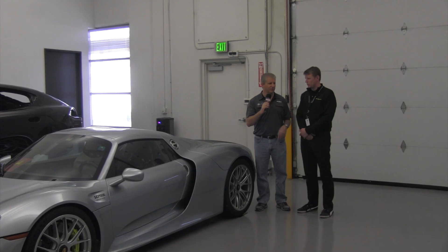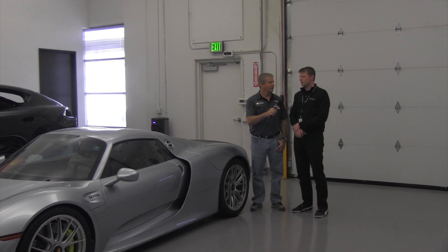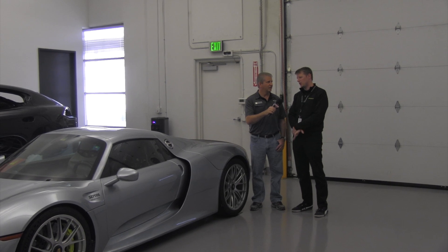So how many dealers have been through the training? As those service level two technicians are coming in for training, we usually have one to two technicians per dealership that have sold the car.